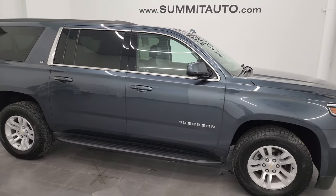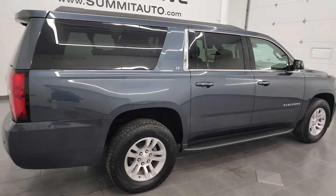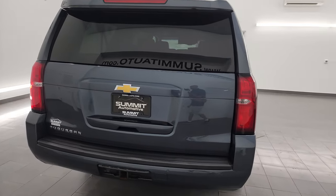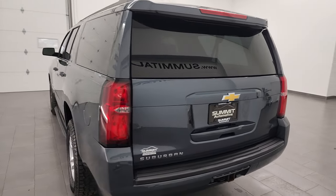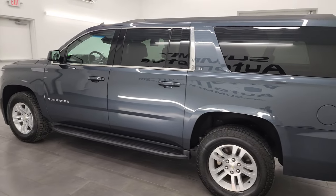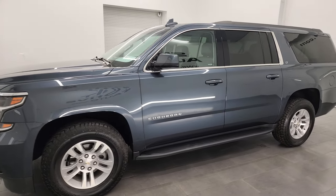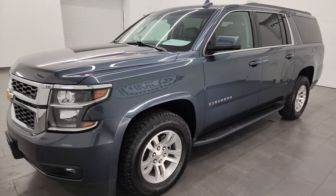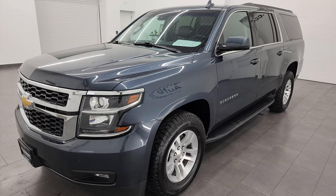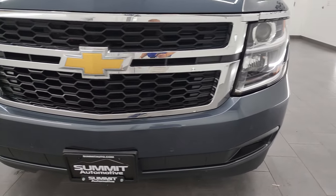Hey, this is Brett and this 2019 Chevy Suburban 1LT is stock number 14058Z. I am here at Summit Automotive in Fond du Lac, Wisconsin, your new and used SUV headquarters. This 2019 Chevy Suburban has the 5.3 liter V8 gas engine, paired up with the 6-speed automatic transmission. This Suburban has been fully safety inspected by our service shop, has a fresh oil and filter change, all the fluids have been checked and topped off, and this vehicle is 100% ready to go.